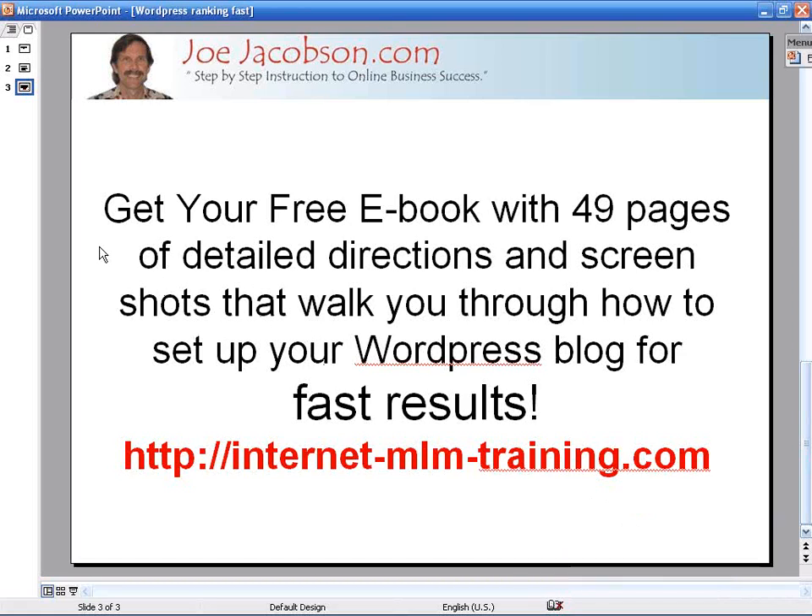I do have a free ebook that will get you started if you've never built your own blog before. Even if you're not very technical, this will still work for you — it's really basic but very detailed. It contains 49 pages of actual screenshots of me going through and getting a demo WordPress site set up from A to Z — from getting your domain name to loading WordPress, fully optimized with the plugins you need, ready to start hitting Google fast for a number one position. Go ahead to internetmlmtraining.com — with dashes in between — to grab that ebook for free.